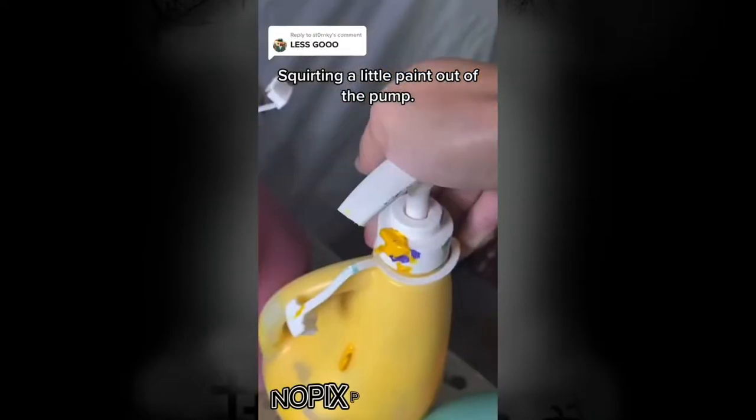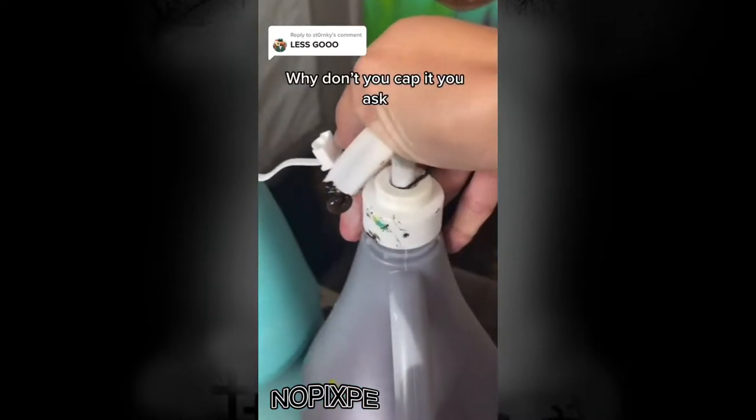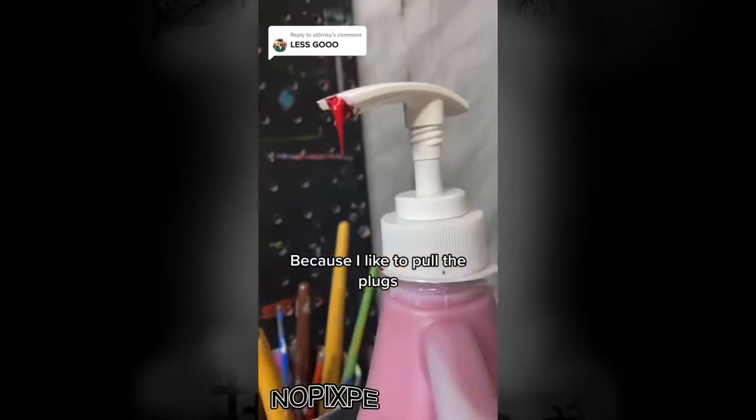Squirting a little paint out of the pump. This will cause the paint to dry and create a plug. Why don't you cap it, you ask? Because I like to pull the plugs.